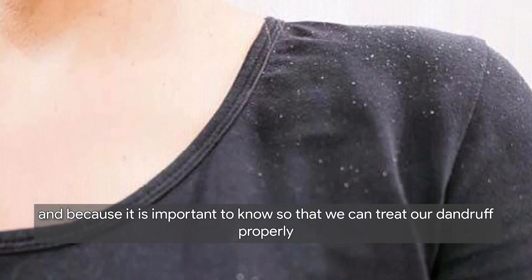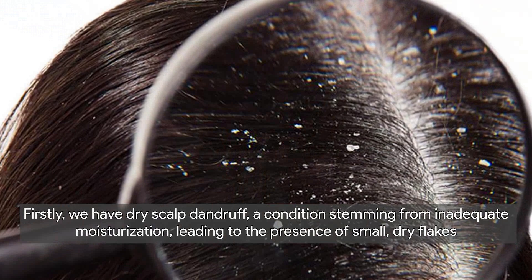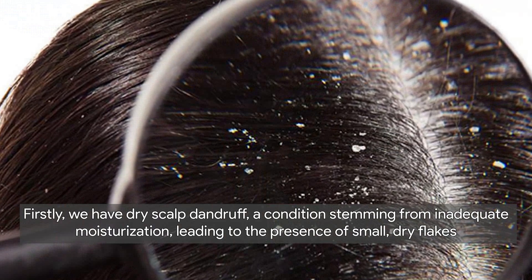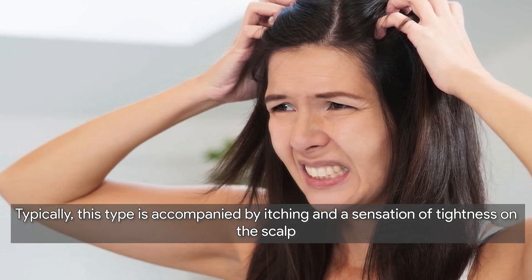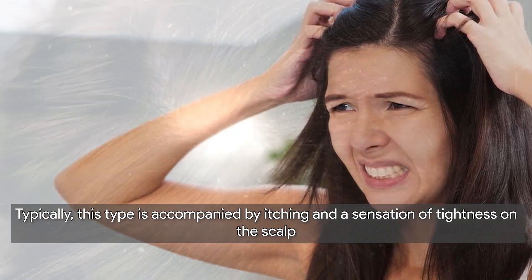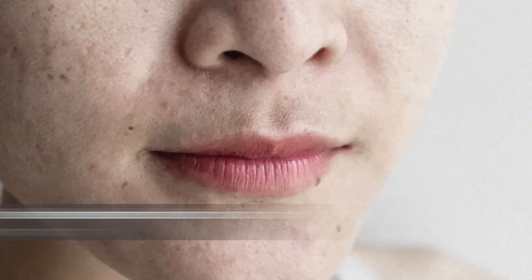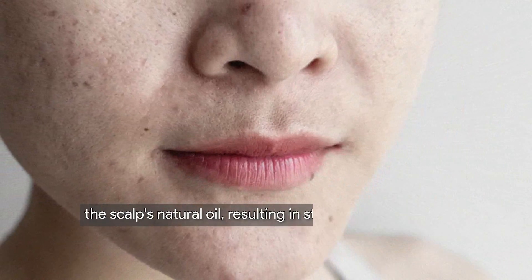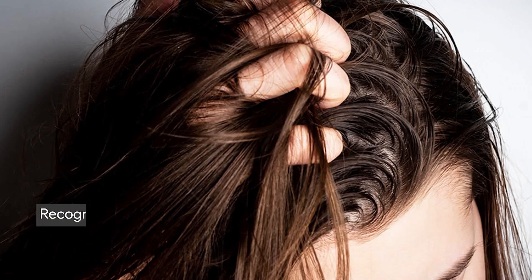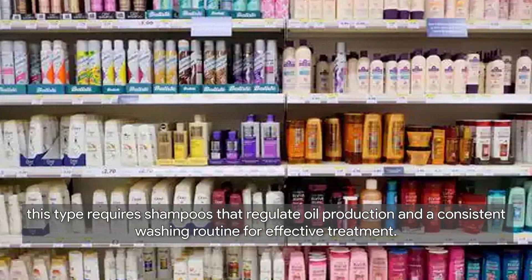It's important to know the types of dandruff so that we can treat it properly, as there are different treatments for each type. Firstly, we have dry scalp dandruff — a condition stemming from inadequate moisturization, leading to small dry flakes, typically accompanied by itching and a sensation of tightness on the scalp. Its treatment involves consistent hydration through moisturizing and the use of gentle shampoos. On the other hand, oily scalp dandruff is linked to excess production of sebum, resulting in sticky, clumped flakes recognizable by greasy-looking hair and larger, more adherent flakes. This type requires shampoos that regulate oil production and a consistent washing routine.